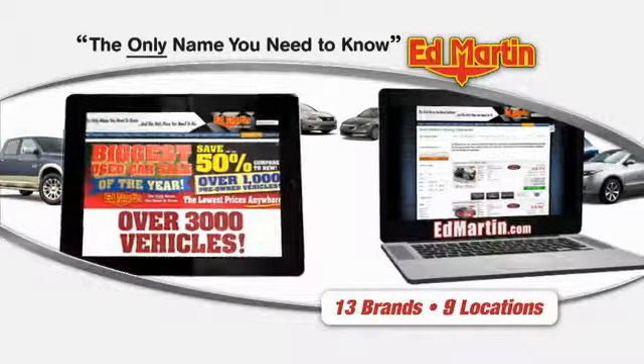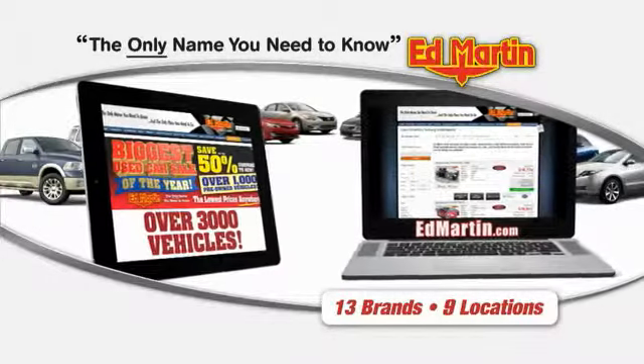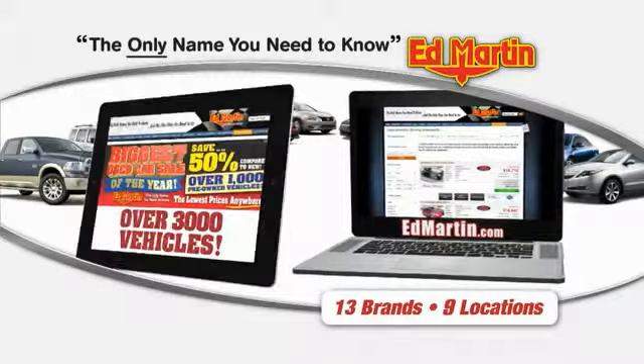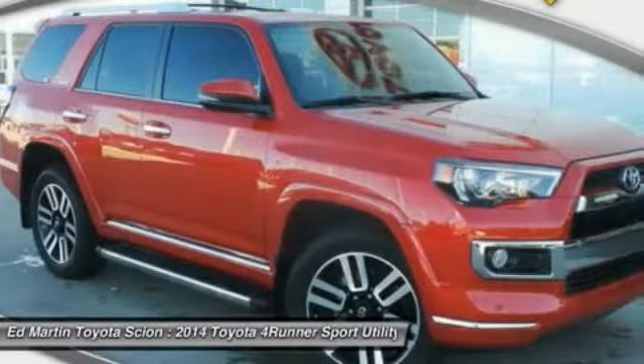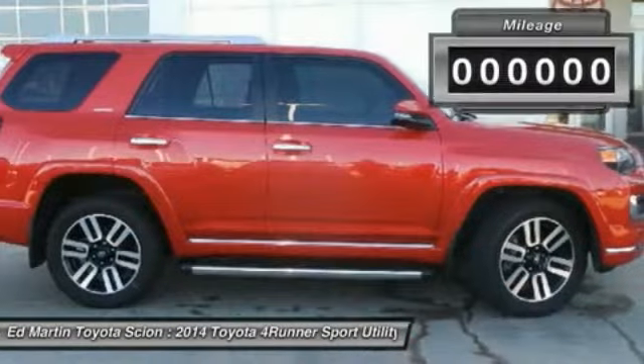Thank you for clicking our video. You can also shop over 3,000 more cars and trucks online at EdMartin.com. The 2014 4Runner — 4Runner durability is unbeatable. There are more 4Runners on the road today than any other midsize SUV.